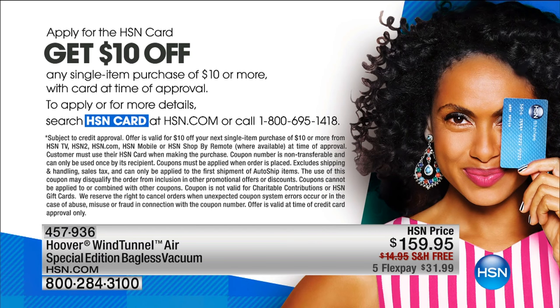If you don't have an HSN card, we are doing a promotion where you get ten dollars off a single item purchase. Go to hsn.com and put 'HSN card' in the search, or you can always call the 800 number, which is 1-800-695-1418.